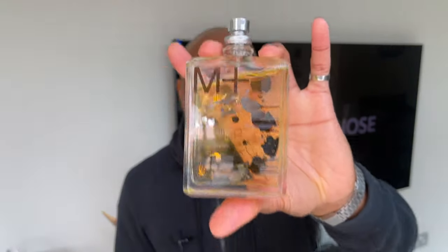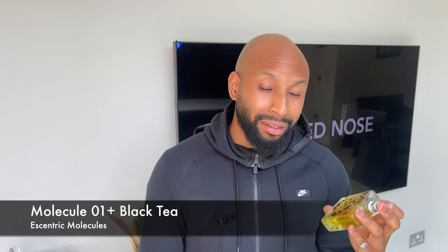Let's get into the new range. I'm going to start with my favourite out of the three, and that's Molecule 01 plus Black Tea. In the opening you get this herbaceous green freshness. But the magic is when it dries down — give it like 10, 15, maybe even 20 minutes just to transition into the dry down.